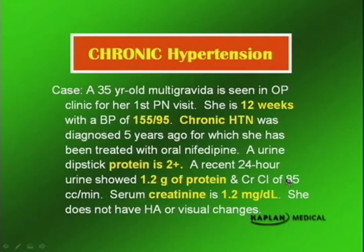Her creatinine clearance is 85. A normal creatinine clearance in a non-pregnant woman is 100 to 125, and in a pregnant woman it should be 150 to 180. This woman has less than half of that. Her serum creatinine is 1.2. So she has chronic hypertension with significant renal involvement.